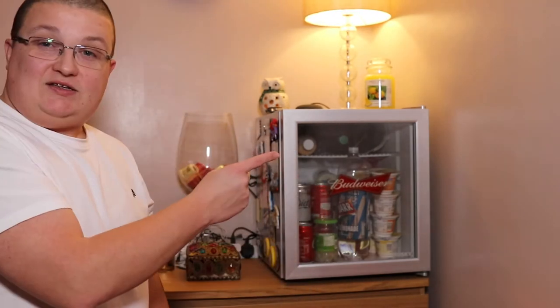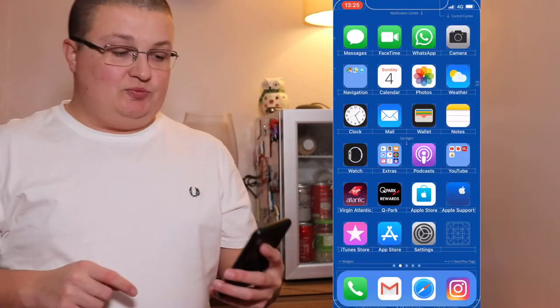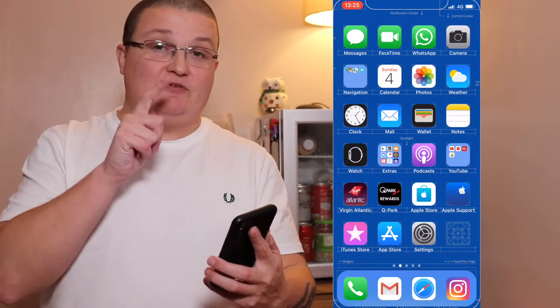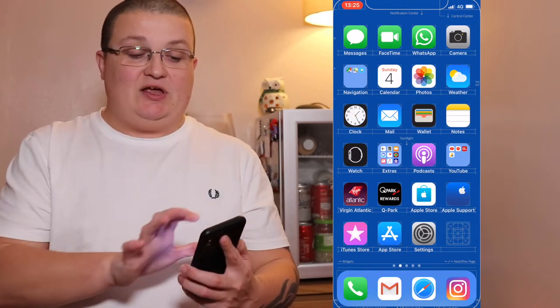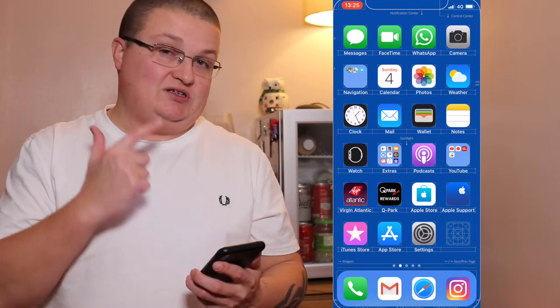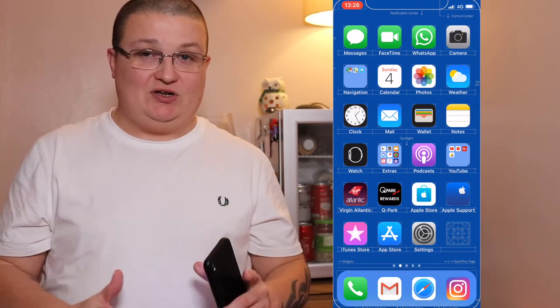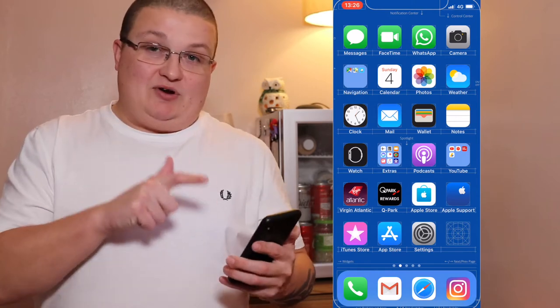Without further ado, let's get into it. Here's the iPhone screen, here's the iPhone 10. Jumping straight into it — on the home screen I've got my messages folder, the FaceTime folder, and the WhatsApp folder. They stay at the top because they're easily accessible, as well as the camera app. I'm always in the camera app — I take pictures all the time and I use the iPhone for that, so I like having it exactly where it is.